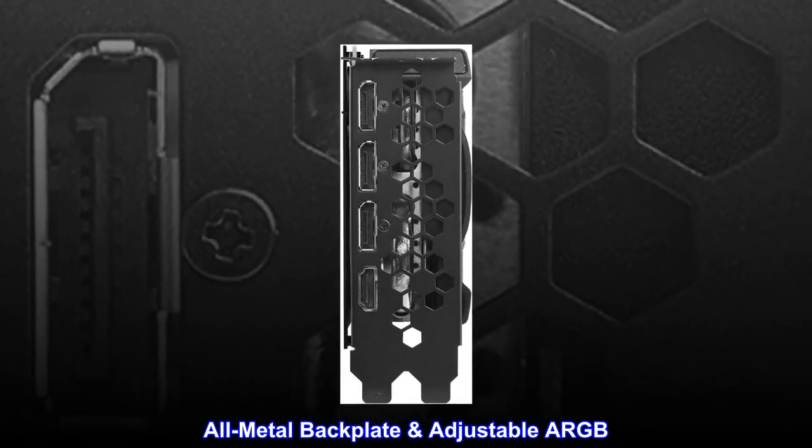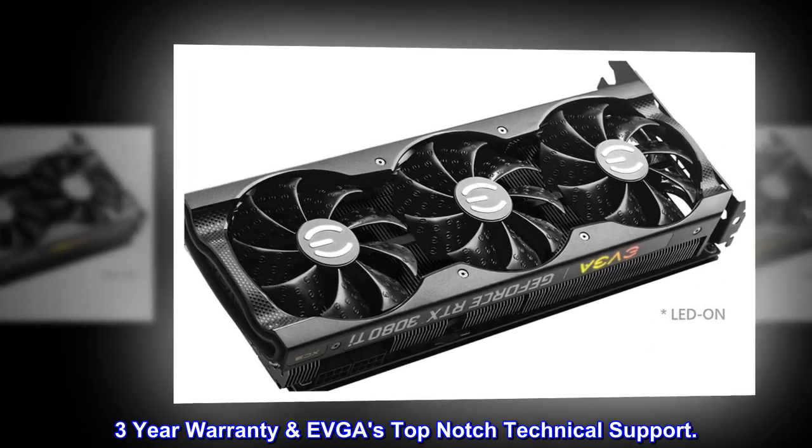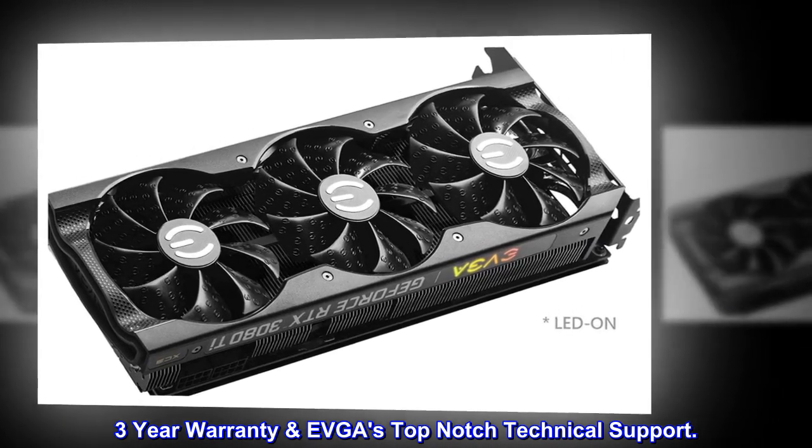All-metal backplate with adjustable ARGB. Three-year warranty and EVGA's top-notch technical support.